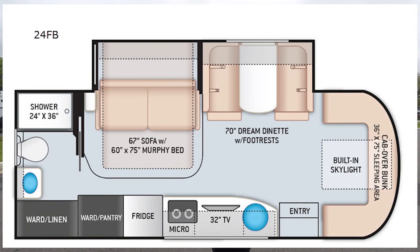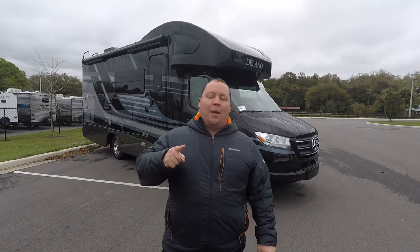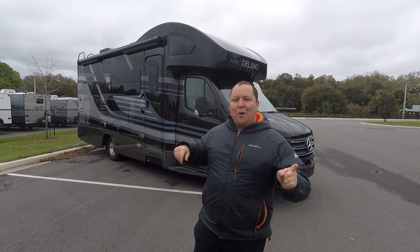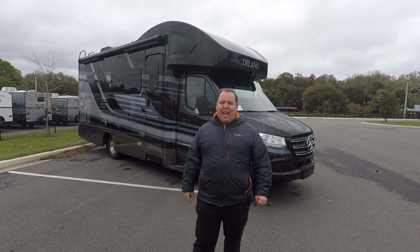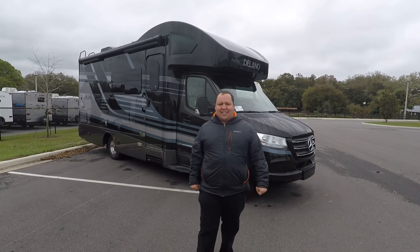This is the 2020 Thor Delano Model 24FB, which in my opinion is the best floor plan because it gives you the dinette and the sofa with the Murphy bed. We're going to take a look at the outside features first, then the inside features, then I'll give you three things I love about this motorhome and three things I dislike about it.